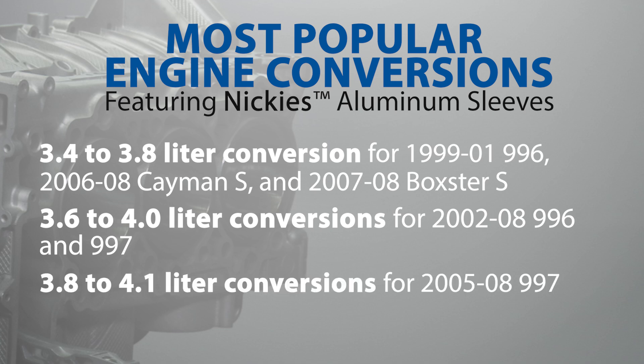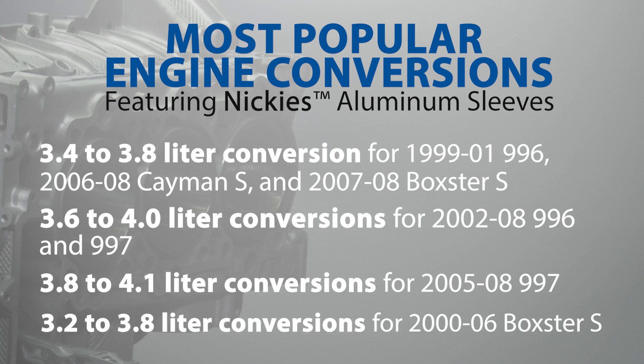3.8 to 4.1 liter conversions for 2005 to 2008 997 models, and 3.2 to 3.8 liter conversions for 2000 to 2006 Boxster S models.